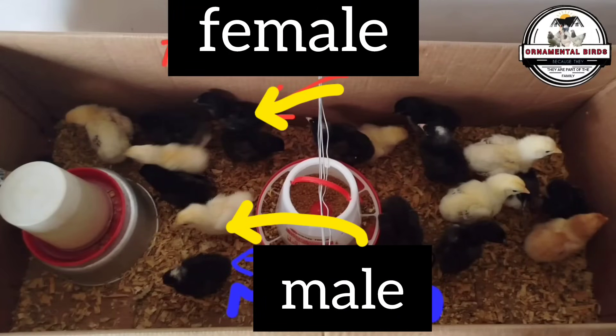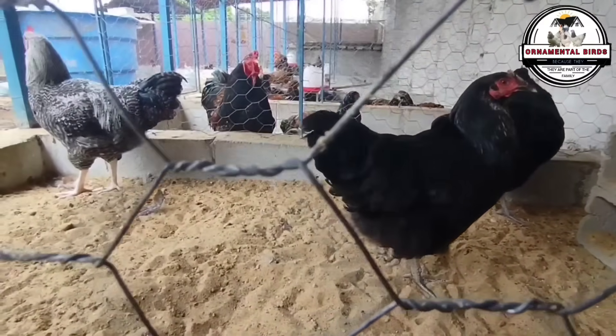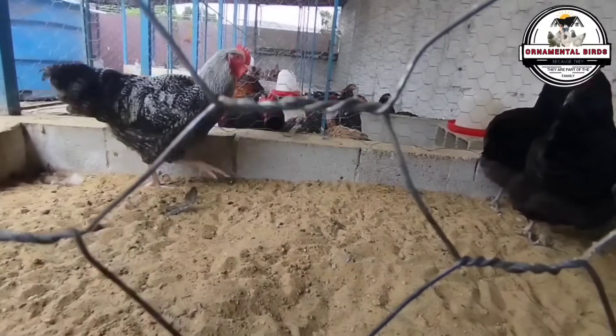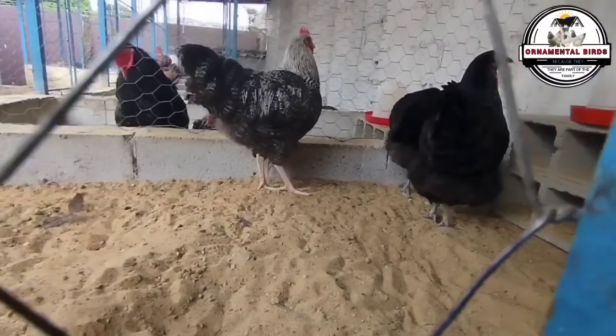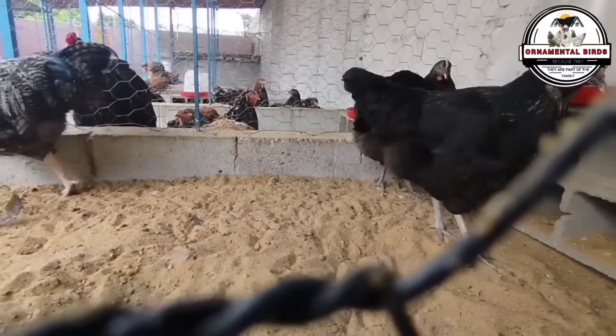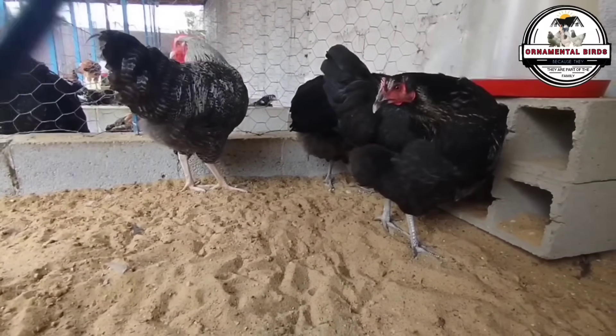This visual differentiation allows for early and efficient selection of the birds, optimizing production from day one. The genetics behind this early sexing lies in how the birds inherit sex-linked genes, allowing for visual differentiation of chicks according to their sex.